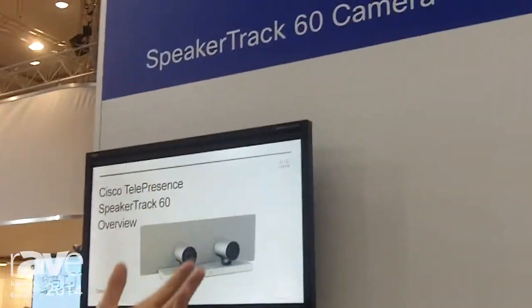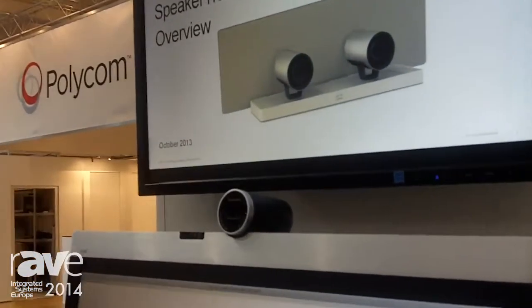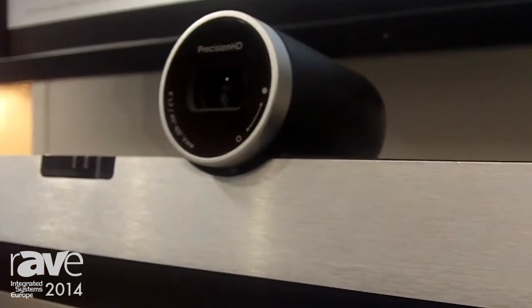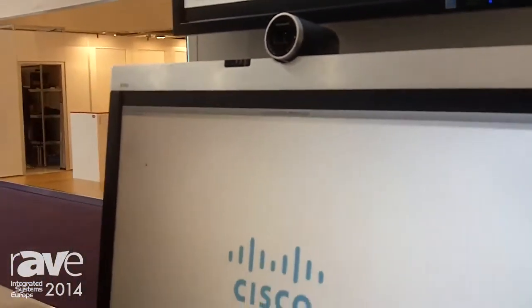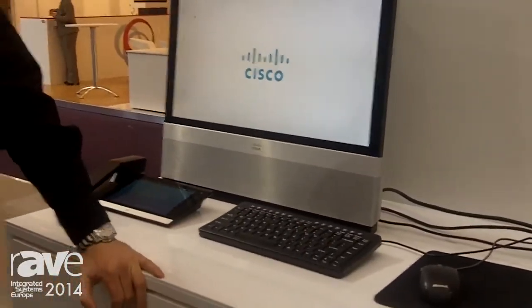This is something called the Speaker Track 60, which is a solution that automatically frames people in a very good way in the meeting room. So if you've ever been in a large meeting room with 6 to 12 participants, or been in a meeting with another side with that amount of participants and you can only see small heads at the other side, this solution will automatically frame the participants on the other side to really give you a